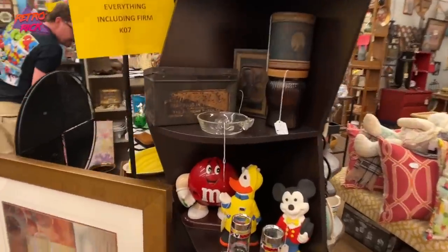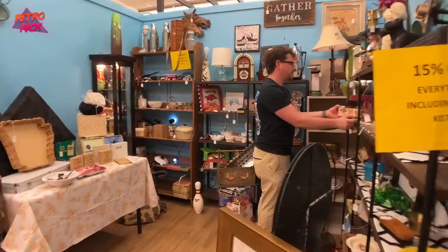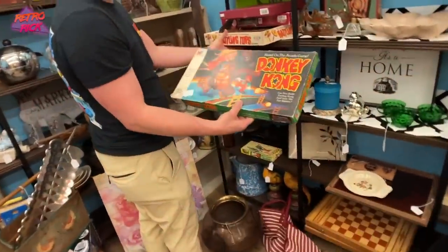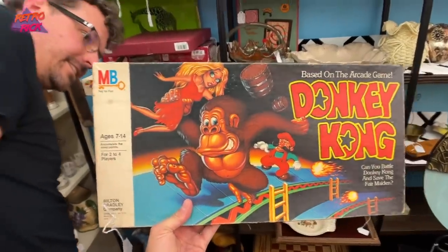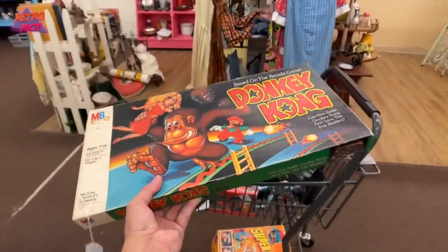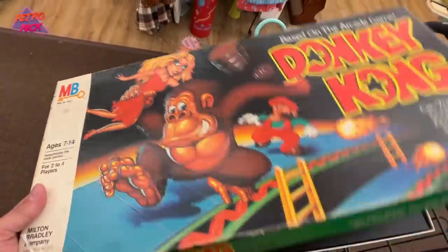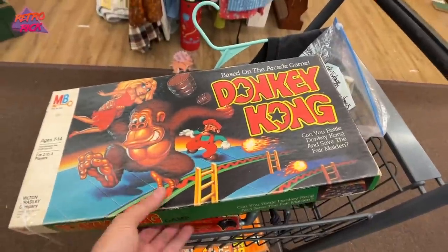Wouldn't be a trip without an M&M figure or thing. Oh, my — it's a board game. Guys, that is gorgeous. Look at this thing — Donkey Kong, the freaking board game.